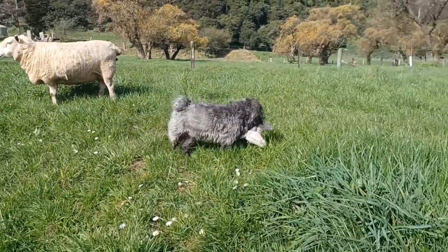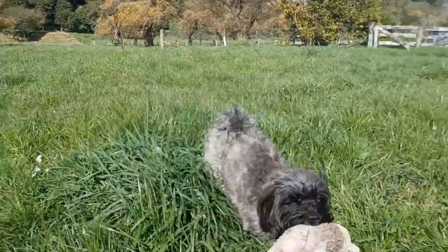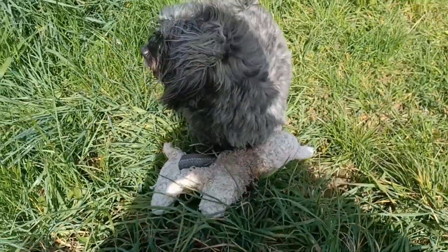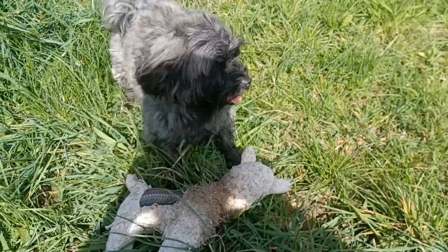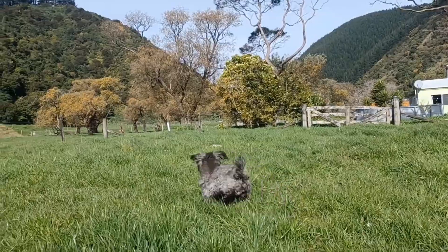This is our other lamb, Plato. Come here buddy — how are you? You want me to throw this? There you go. Alright, over and out, see you later.